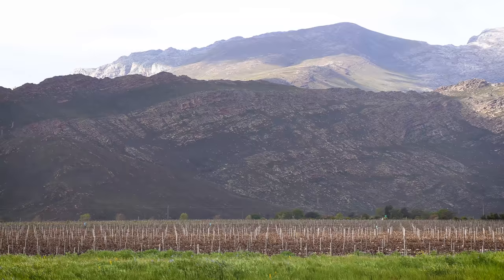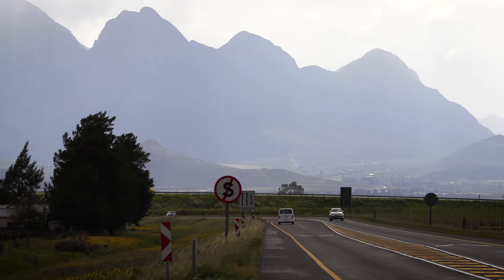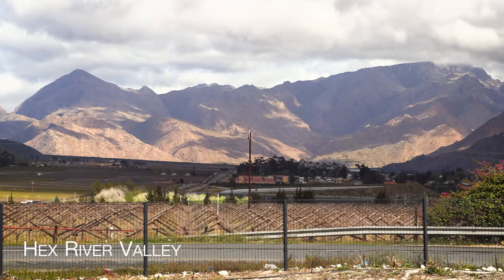I actually stayed in this valley a few years ago and did some wine tasting and it was an absolutely awesome experience. From here we move towards another set of mountains and into the Hex River Valley where it starts to become a little bit drier.